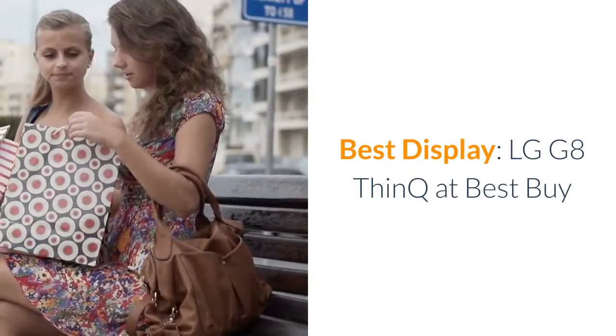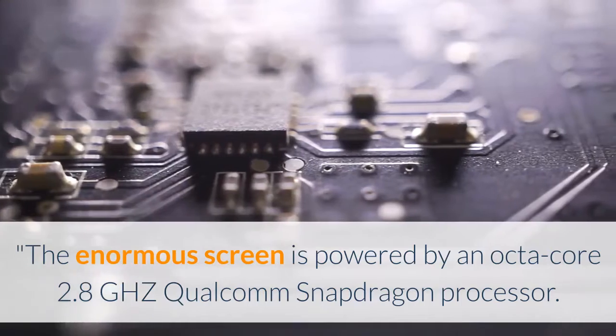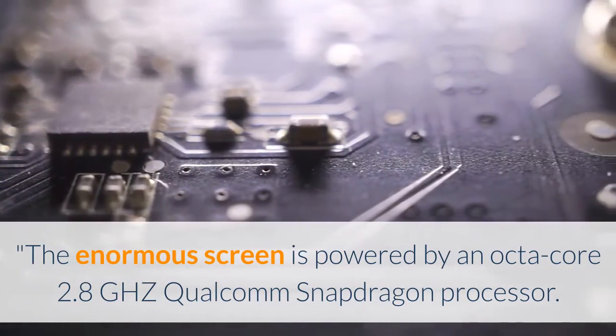Best Display: LG G8 ThinQ at Best Buy. The enormous screen is powered by an Octa-Core 2.8GHz Qualcomm Snapdragon processor.